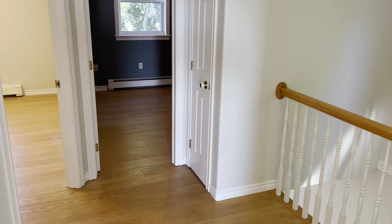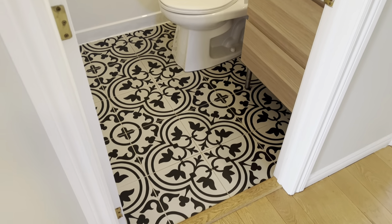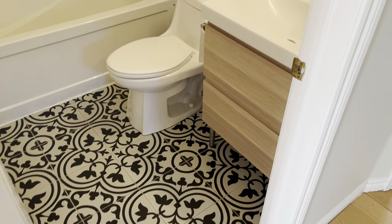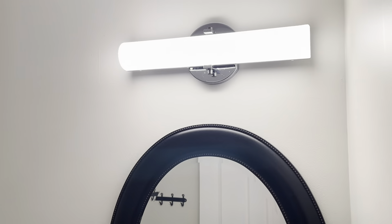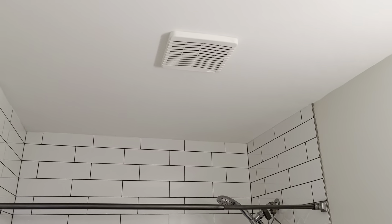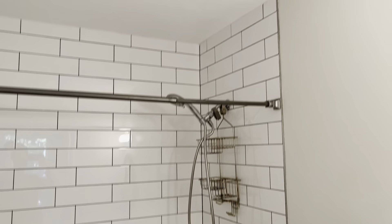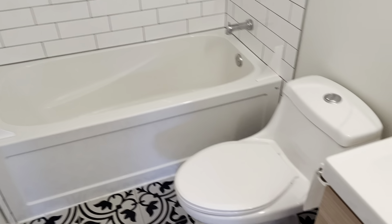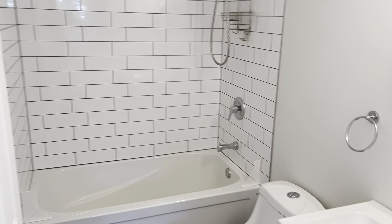Now we'll go into the other bathroom — the main bathroom on this floor. This is a renovated bathroom as well: ceramic tile, your vanity, mirror, light, exhaust fan, subway tile in an offset pattern right up to the ceiling, which is great. There's your tub and your toilet. Very pretty, very nice, and all ready to go.